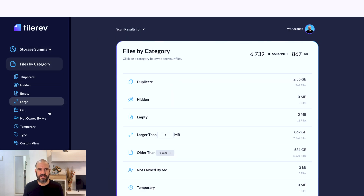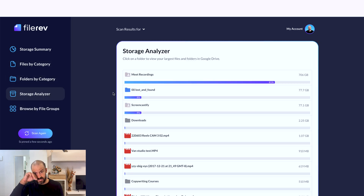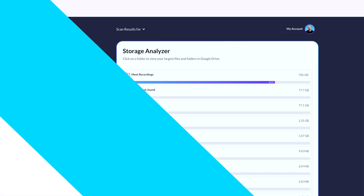I can dive into categories if I want — there are folders there as well. The storage analyzer gives me the actual individual folders. So there are lots of options to view through. If you're looking for an option to actually do an audit and analyze exactly what's going on in your Workspace account, including your shared drives, you do have to pay for a paid plan to access the shared drives data.